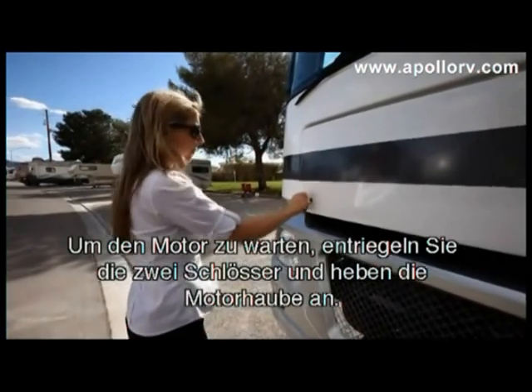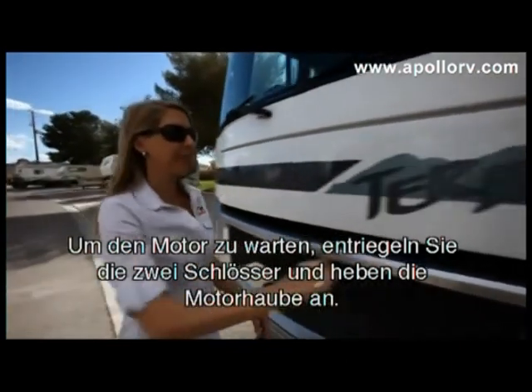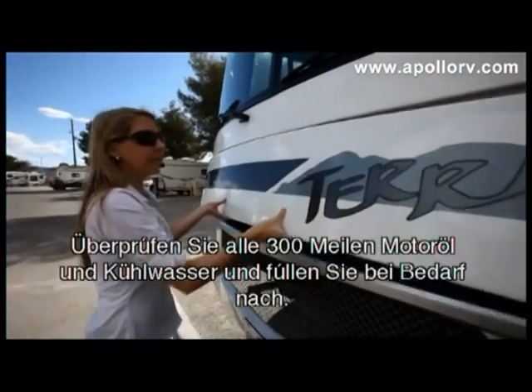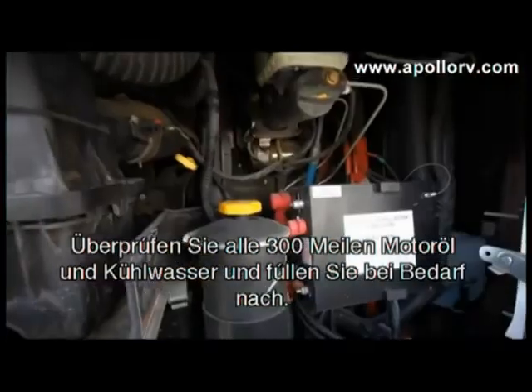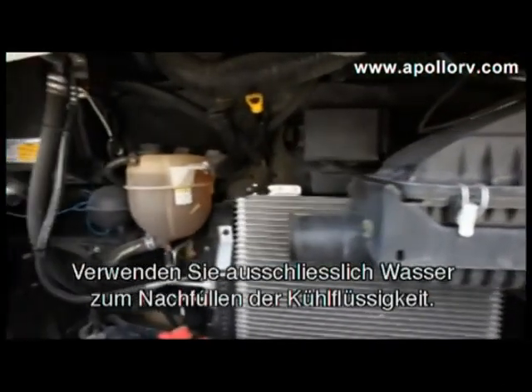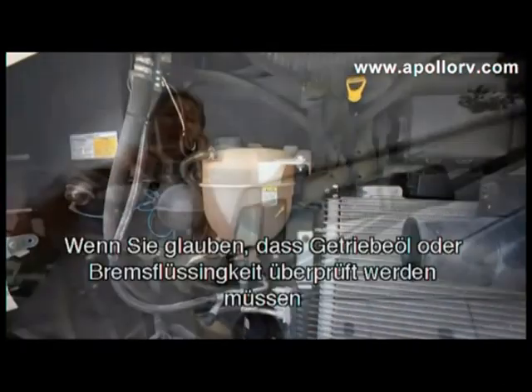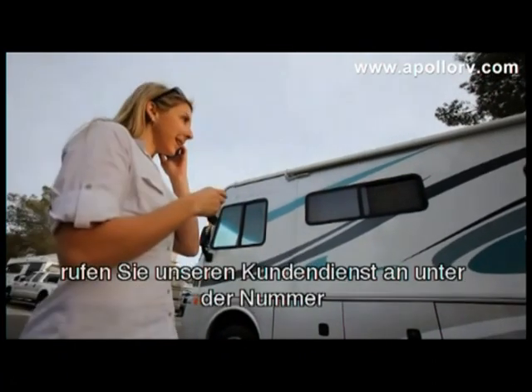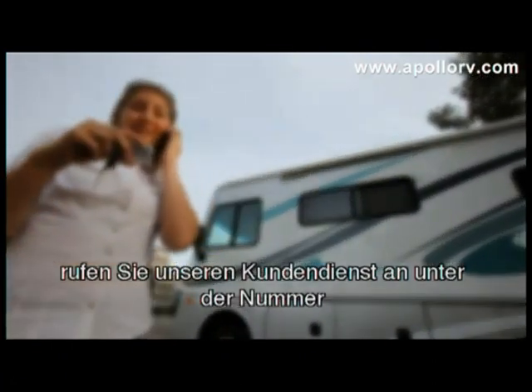To access your vehicle's engine, release the two locks and lower the engine hood. Every 300 miles, check the level of engine oil and coolant and fill up when required. Only use water to top up your coolant. If you think your transmission oil or brake fluid needs attention, please contact our customer service centre on the number found on your key tag.